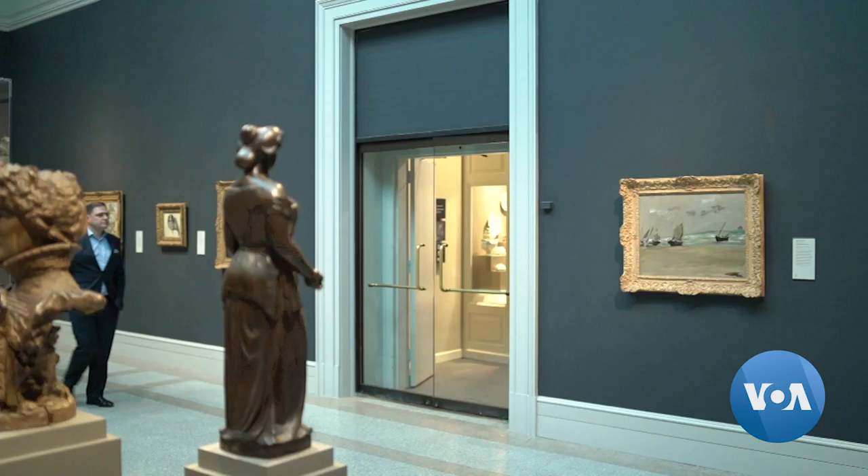But the museum kept it tucked away for more than two decades after questions about its authenticity were raised. For about 25 years, the painting was either in storage, or at one point it was actually hanging on the wall of the accounting office here at the museum, just as a decoration.